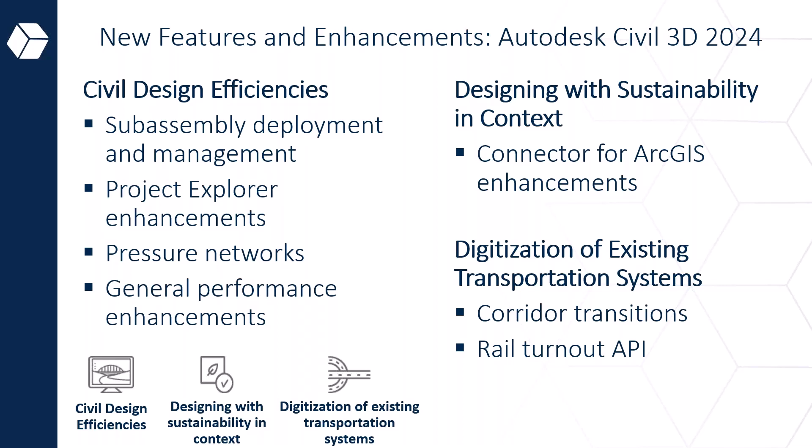For maintenance, rehab projects, or new projects, you'll need the existing network — for tie-ins, existing conditions, whether upgrading, reducing, or discontinuing routes. There's a big part on corridor transitions, which is really useful. If you are in rail with turnouts, the API is also quite cool. From a sustainability perspective, the ArcGIS connector enables designing much more thoughtful infrastructure by incorporating GIS context data around your project.